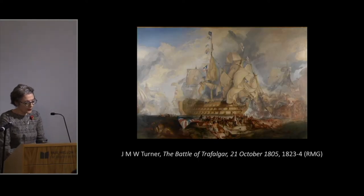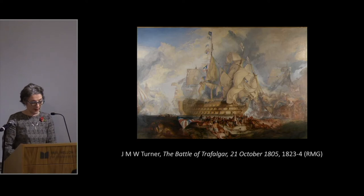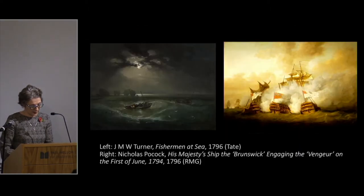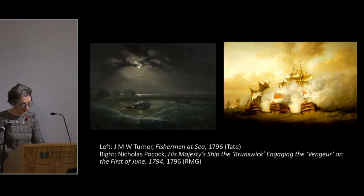Towards the end of 1822, Turner was commissioned by George IV to paint the Battle of Trafalgar. Measuring 12 feet across, it would be his largest work of art and arguably his most complex and ambitious on the theme of war.